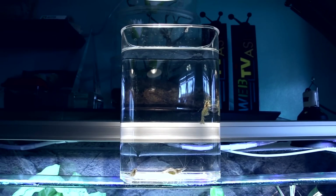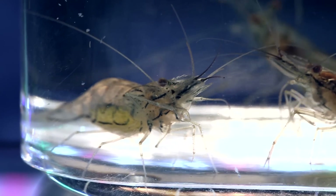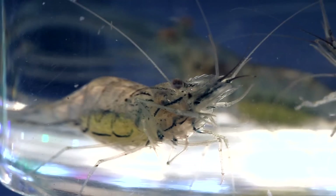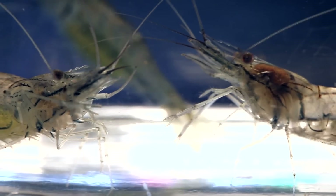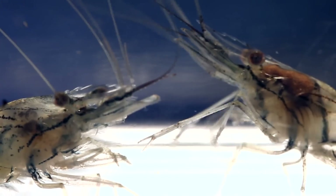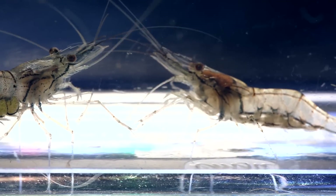Behold, the Alien Colonists — three absolutely spellbinding alien glass shrimp. Check them out, AC Family! These glass shrimp were just gorgeous and odd looking; I couldn't take my eyes off them.